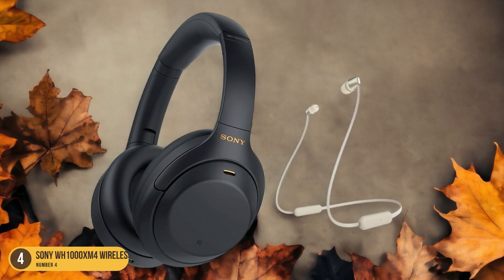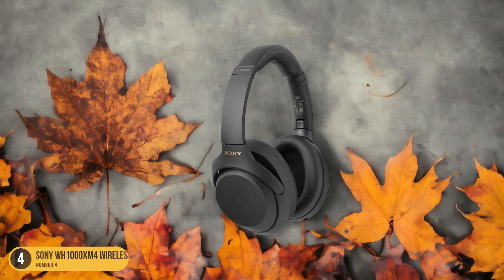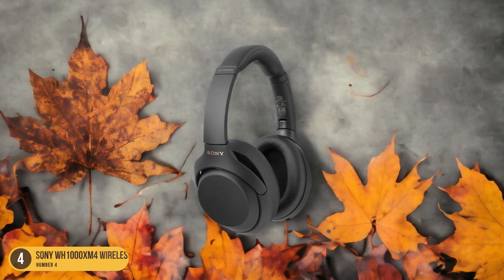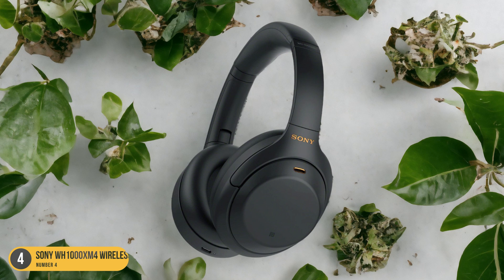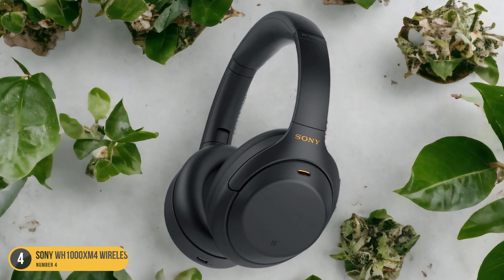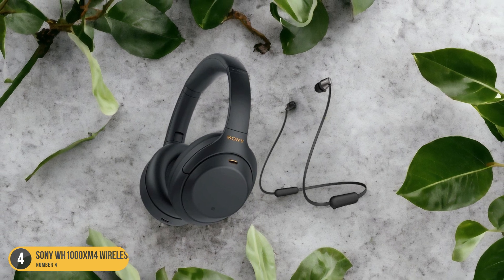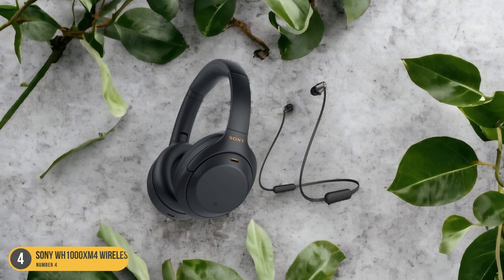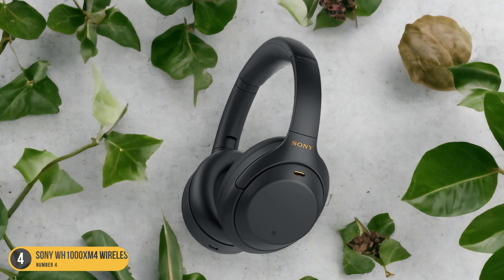The WH-1000XM4's noise-canceling prowess is truly impressive, seamlessly blocking out the chatter of fellow passengers and the hum of the airplane cabin. The sound quality is immersive, with deep bass and crisp highs, making every note of my favorite tunes come alive. The long battery life meant I didn't have to worry about running out of juice during my journey. Overall, these headphones are a must-have for anyone embarking on a lengthy adventure.